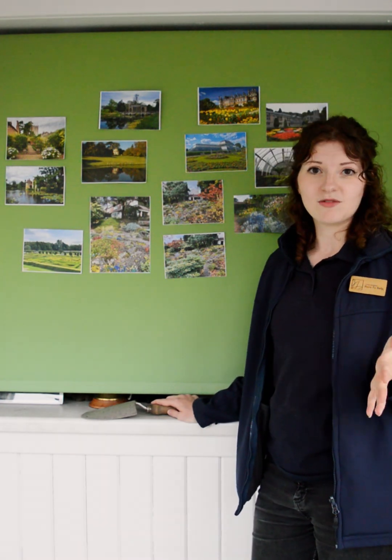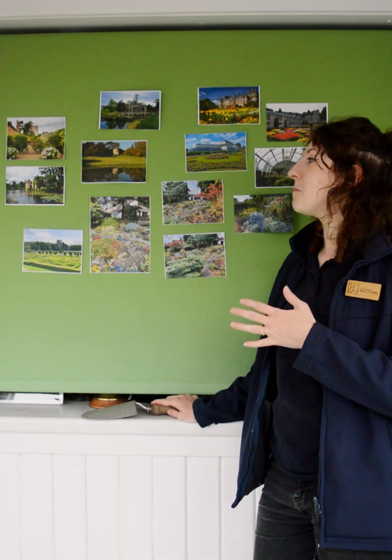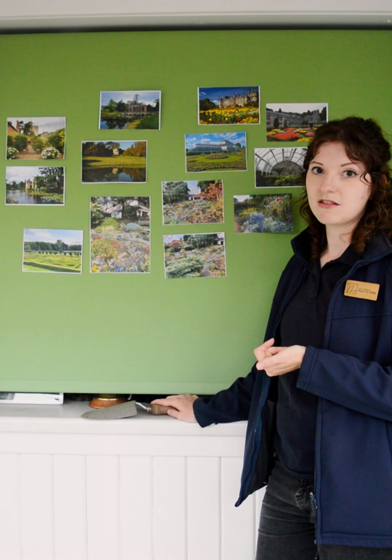You might have heard of fashion trends which come and go, but did you know that in British gardening there have been many different trends over the years, some of which have come back around again? Today I would like to give you a brief overview of some of the garden movements in British history.